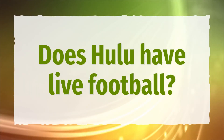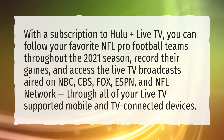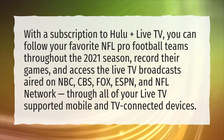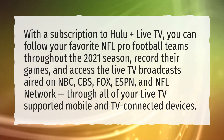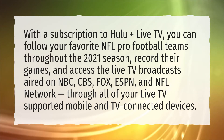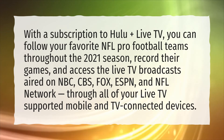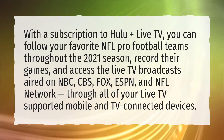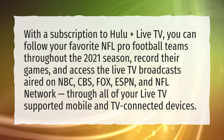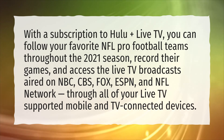Does Hulu have live football? With a subscription to Hulu Plus Live TV, you can follow your favorite NFL Pro Football teams throughout the 2021 season, record their games, and access the live TV broadcasts aired on NBC, CBS, Fox, ESPN, and NFL Network through all of your live TV-supported mobile and TV-connected devices.